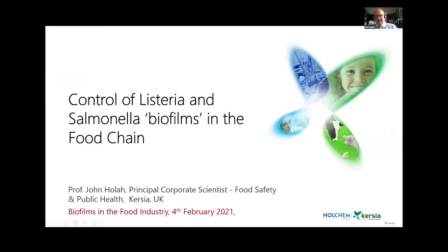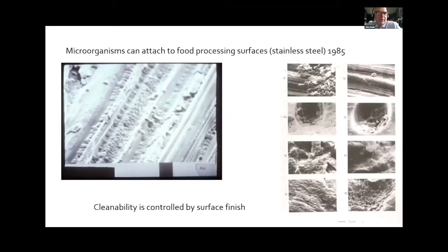This talk is about control of Listeria and Salmonella biofilms in the food chain — really a history of where we were and where we are now, with some lessons learned and what still needs to be done. The two starting pictures demonstrate that microorganisms attach to stainless steel and their cleanability is controlled by surface roughness.